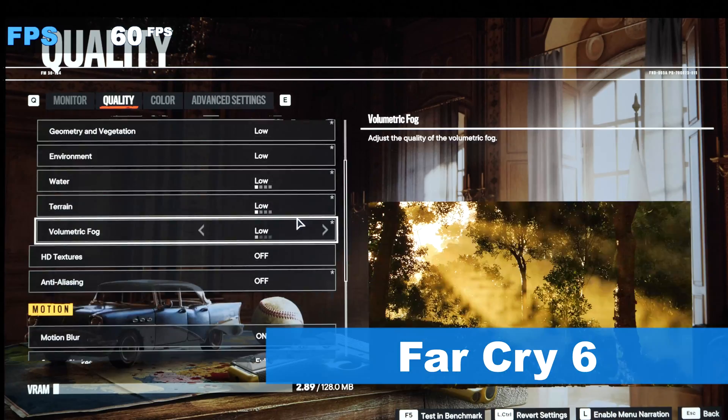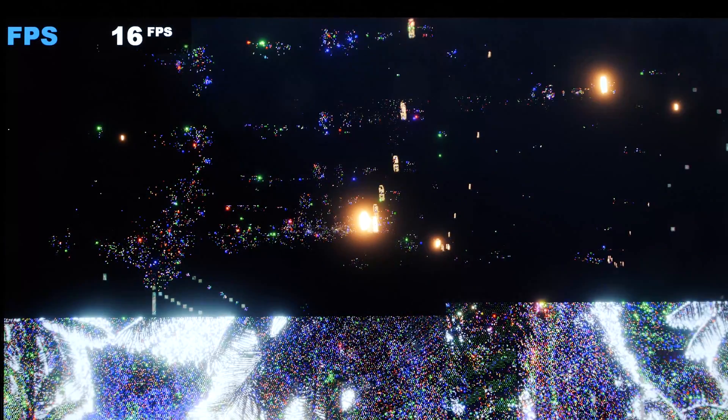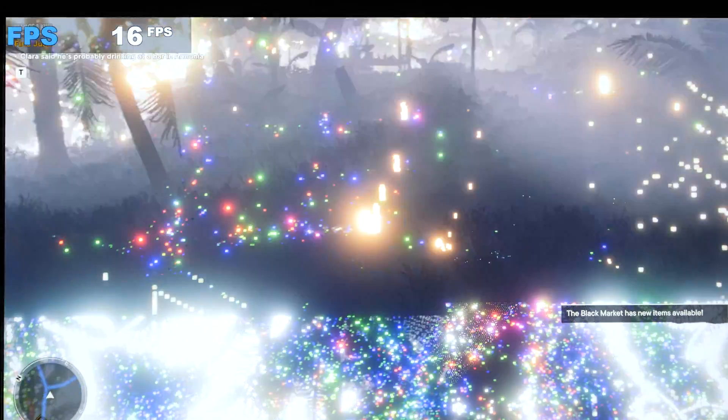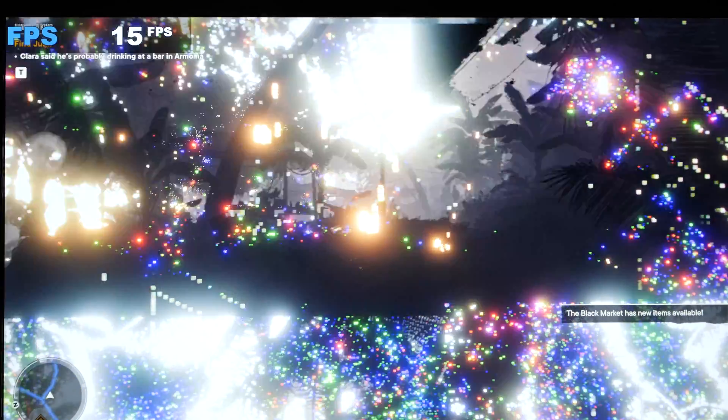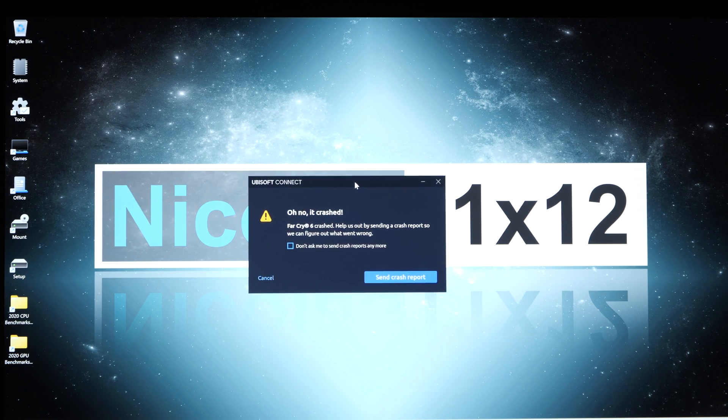Let's head to a more recent game: Far Cry 6. Full HD at super low settings, and we're greeted with some sort of Christmas lighting — quite a feast of artifacts. Expect about 15fps, and only for so long, because the game won't last and will eventually crash.